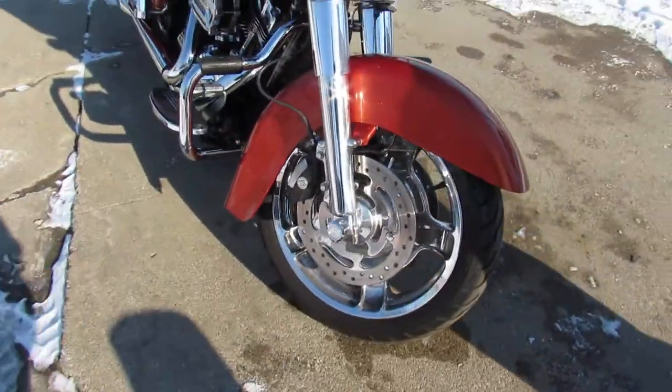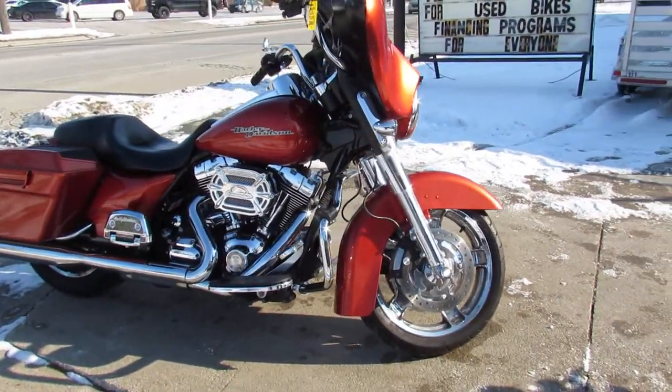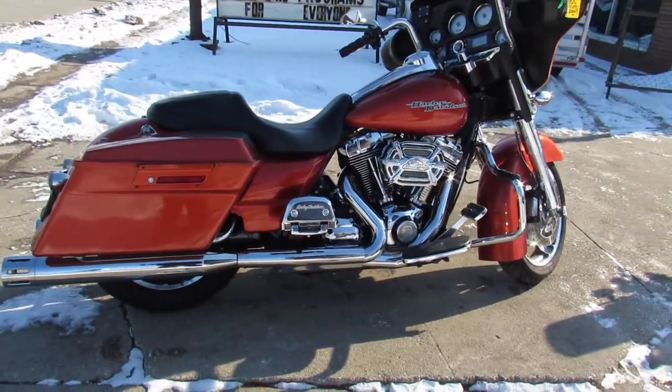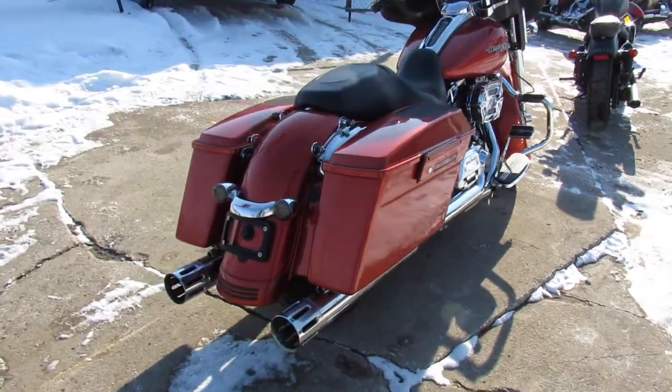It's got the chrome front wheel — it's a must see guys, pictures don't do it justice. We got chrome front end, 12 inch riser handlebars, chrome levers, Screamin' Eagle air intake, speakers in the saddlebags, dual Reinhardt exhaust and more.